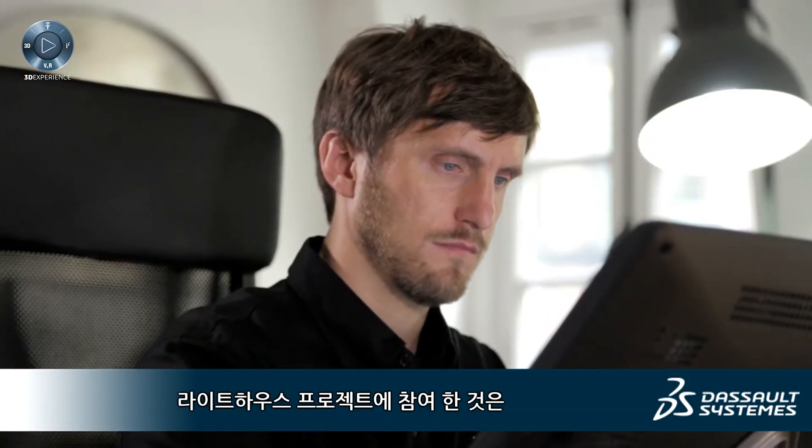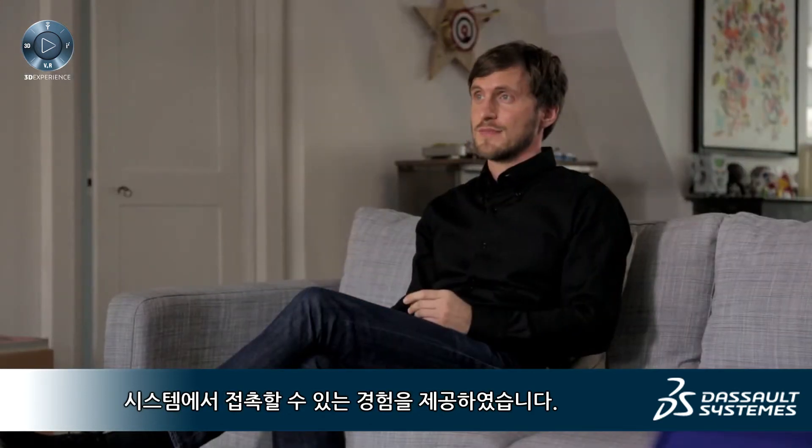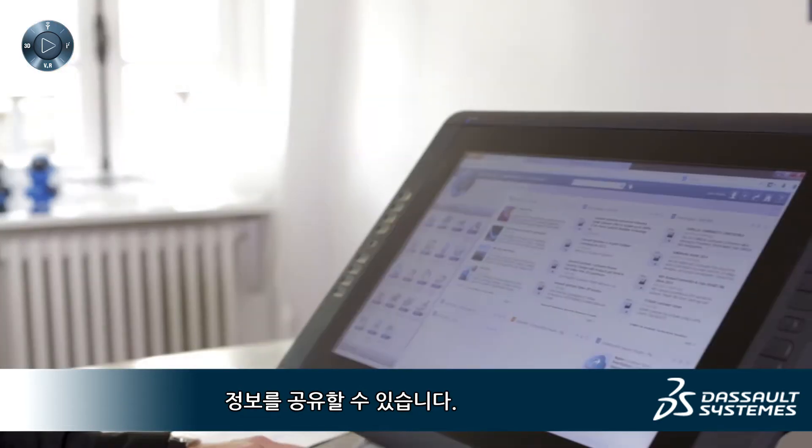Dassault Systèmes has been an important partner for the growth and expansion of my business. Being part of the Lighthouse project was to be in contact with all the other members of the Lighthouse community. As the entire 3DEXPERIENCE platform is running on the cloud, you are in constant exchange with all the other participants of the program.